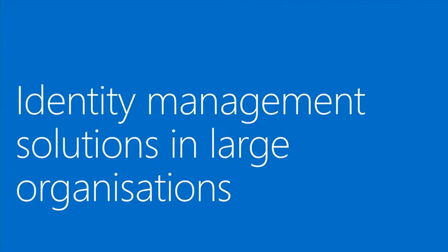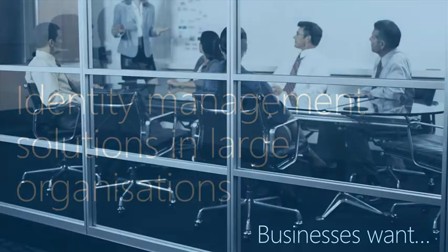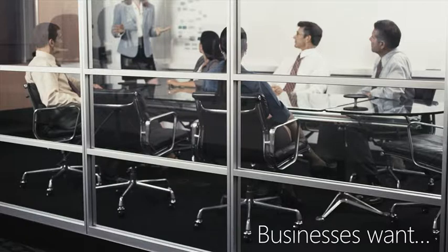One of the things we need to understand first is what businesses want — what end users are looking for. They want a simple user experience, which means self-service. They want to be able to access any application from anywhere — inside or outside your network. They want seamless movement between applications; they don't want to be prompted to log in every time they go from one application to another. They want to log in once and have access to everything, inside or outside the network.